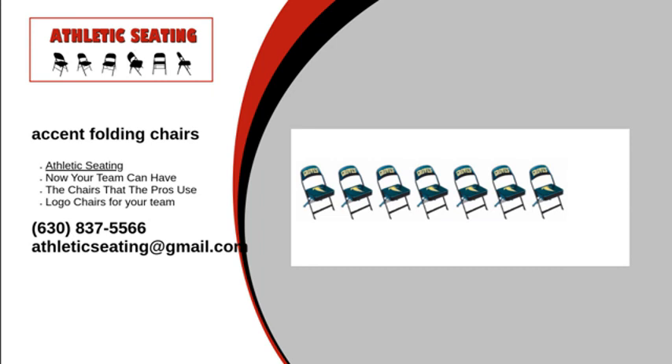When you're not using your accent folding chairs, you will need a place to store them. So rather than putting them against the wall in a storage closet, why not purchase a storage cart from us? These carts will help keep your chairs neat and free from dust and debris. You can also buy a storage cart cover for extra protection.